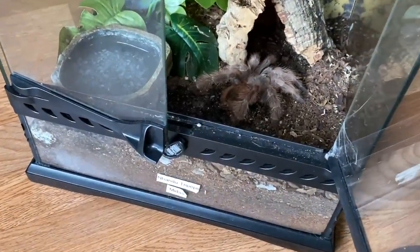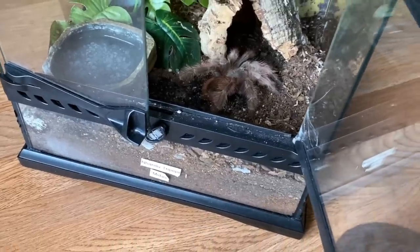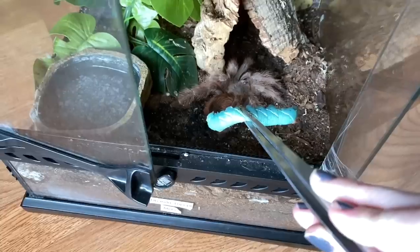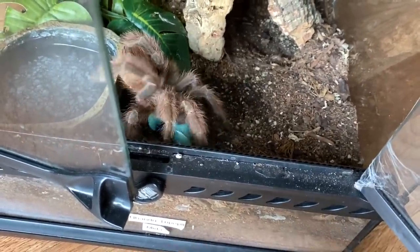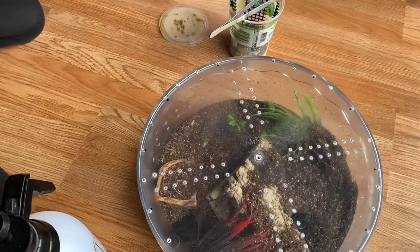My friend gave this one to me and her name is Midas, but I call her the garbage disposal. I'm going to pick the biggest worm — she doesn't even think twice. Look at that girl!